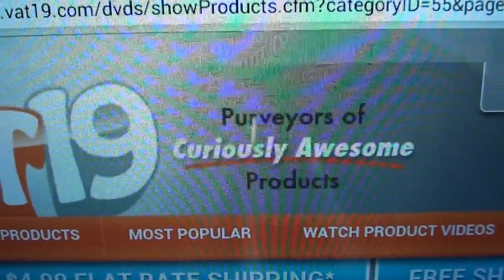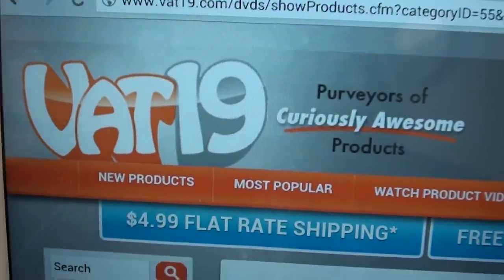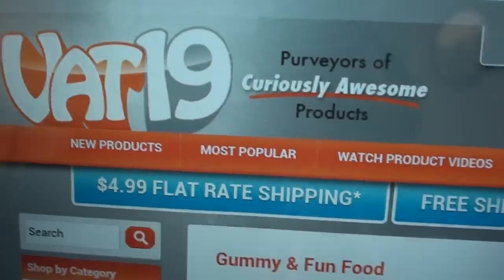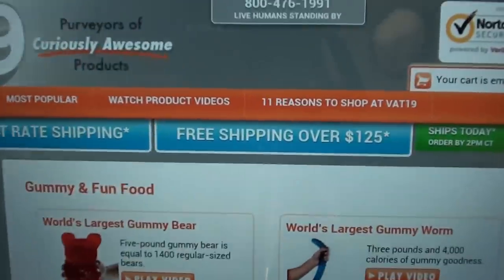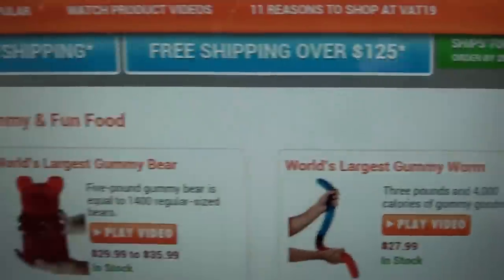Vat19 has awesome products — stuff you're not going to see when you go to Best Buy, Walmart, or the mall. You're not going to see this there. This is stuff you got to see for yourself. I went with the world's largest gummy worm, but let's look at some of the other stuff they got.